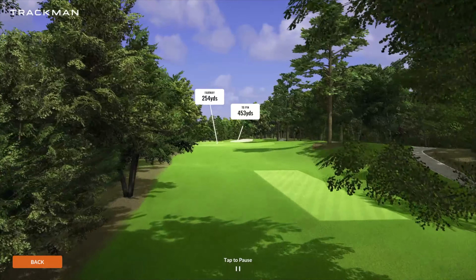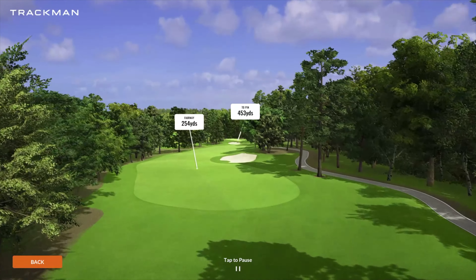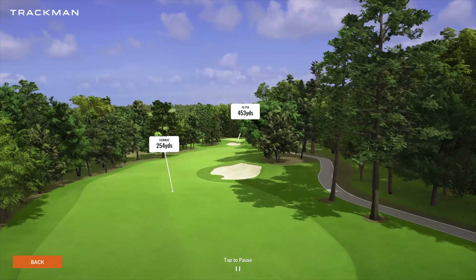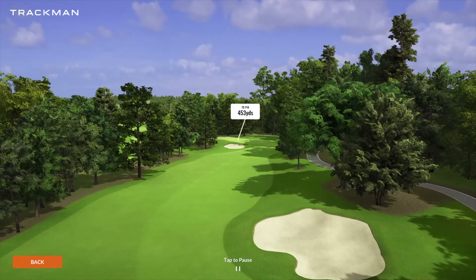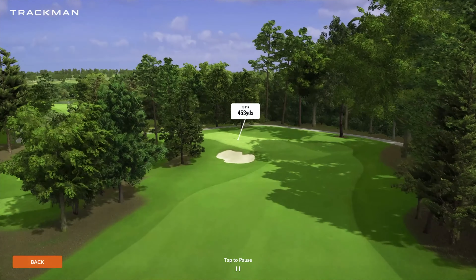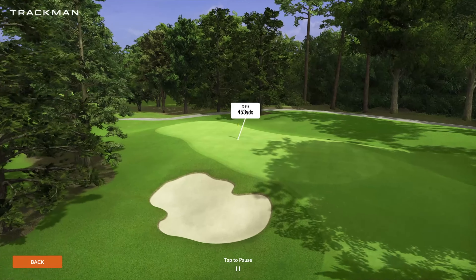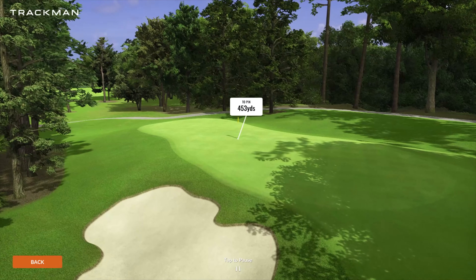Coming up on number 13, another par four playing 453 yards — a decent-sized par four. There's another bunker right in your landing area, so you just have to be really smart about it. If you take those hazards into consideration, these are fairly tight fairways. This tree line doesn't give you a lot of room to work if you're going to turn the ball left or right to land where you want to.